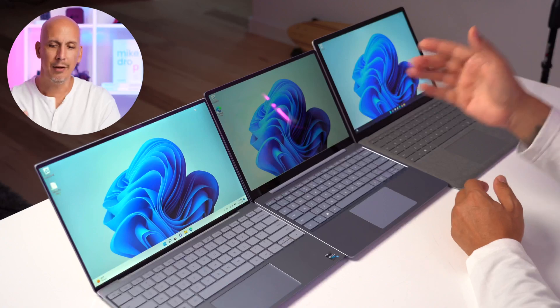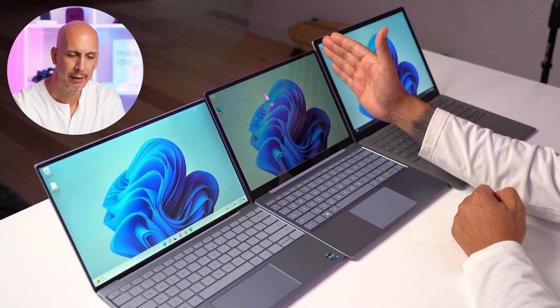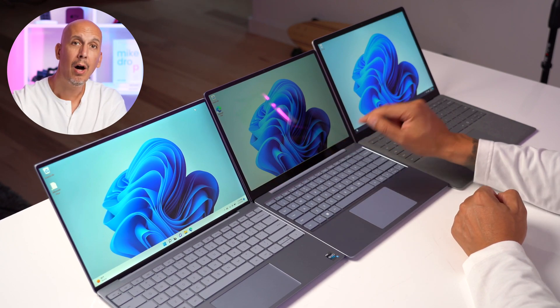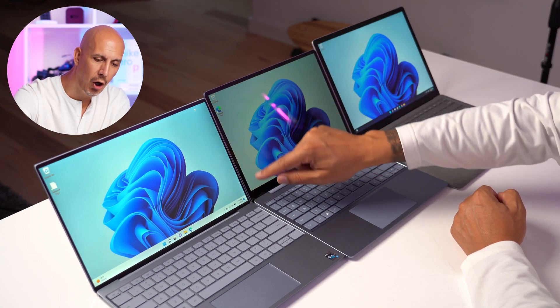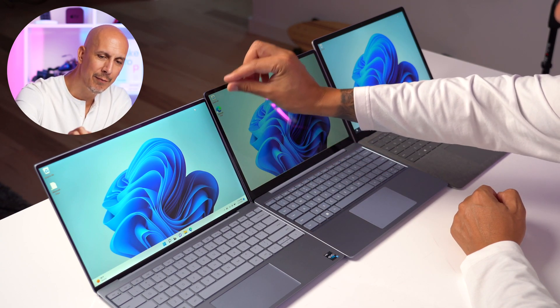This is a great representation of the 16:10 Dell XPS screen — 13.4 inches in that 16:10 ratio. Then we go to the two Surface Laptops that stretch the height a little bit more with that 3:2 ratio — every three inches across, two inches up. Look at the Surface Laptop Go 2 side by side: yes, there is a bigger chin at the bottom, but the screen is actually slightly taller. Even though you've lost an inch diagonally and you've got a physically smaller device, you really didn't give up much in screen height for that whole inch you gave up.